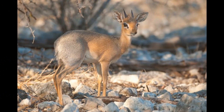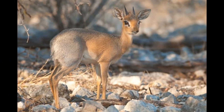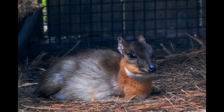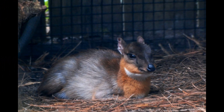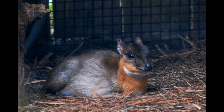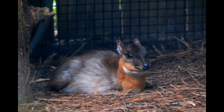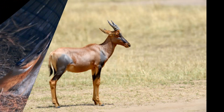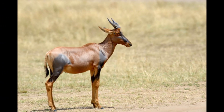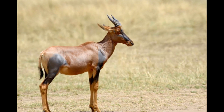Large snakes, such as African pythons, are opportunistic predators that may occasionally prey on Royal Antelopes, particularly young or weakened individuals. Various raptors, including eagles and hawks, are potential aerial predators that can swoop down and capture small antelopes in open areas. Some smaller carnivores like civets and genets may also prey on Royal Antelopes when given the opportunity.